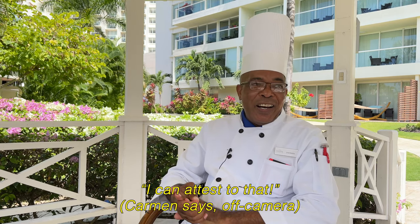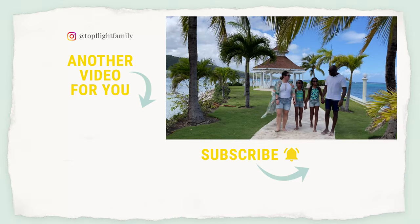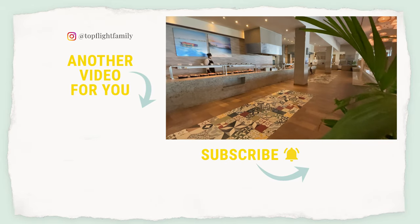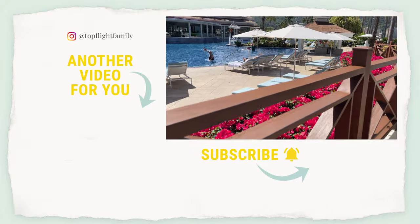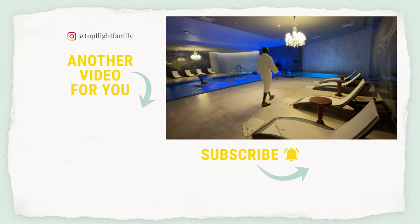Once you want to start eating it, you'll never stop. If you'd like to see the full vlog from our stay at Moon Palace, Jamaica — including the delicious breakfast buffet that features ackee and saltfish every single day — just click that video right there. If you haven't already, please subscribe and turn on notifications, and follow us on TikTok and Instagram at Top Flight Family. Thanks, and we'll see you in the next video.